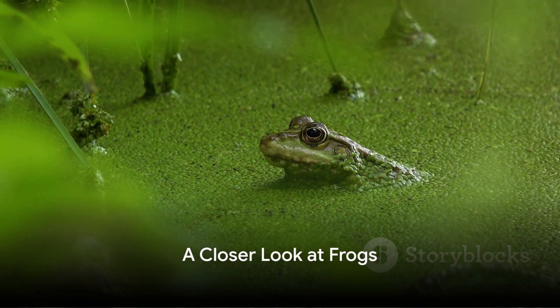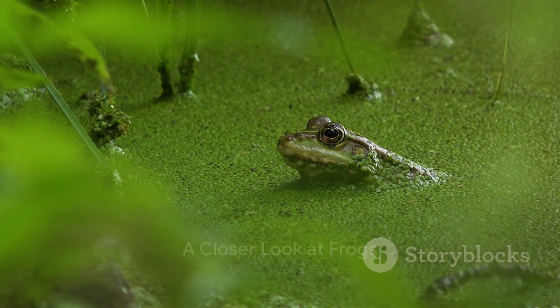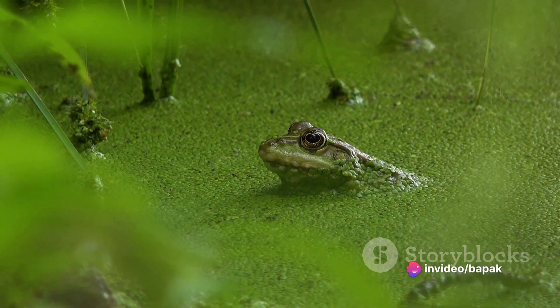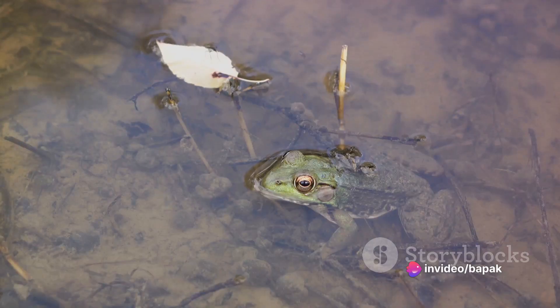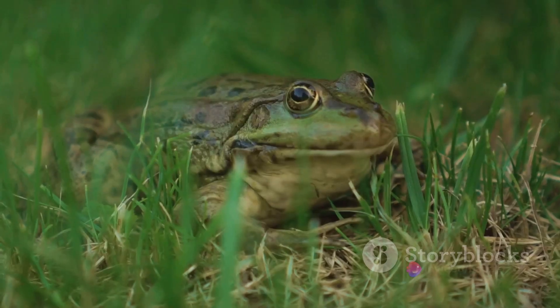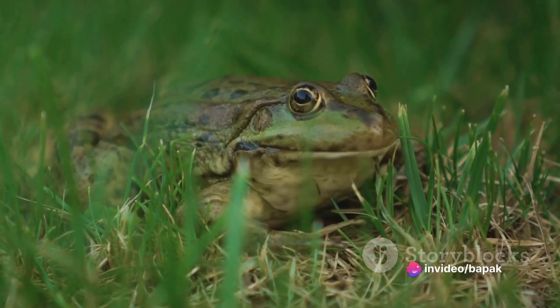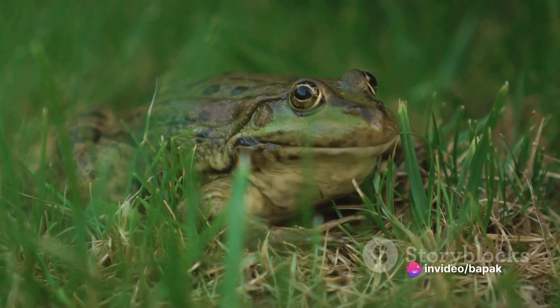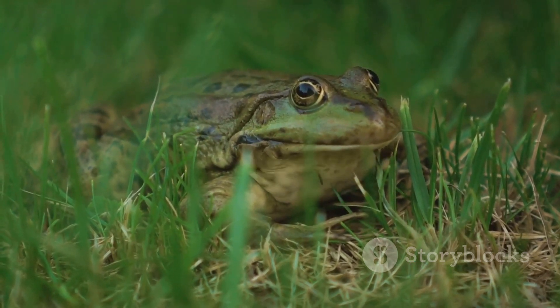Let's dive deeper into understanding our friendly amphibian, the frog. Frogs have a distinct set of physical features that make them easily recognizable. Their bodies are covered in smooth, moist skin, often vibrantly colored — a stark contrast to the rough, bumpy skin of their toad cousins. Moreover, frogs are renowned for their long, powerful hind legs, perfect for leaping great distances. These leaps are not just for show; they're a crucial part of their survival strategy, helping them swiftly escape predators or catch prey.